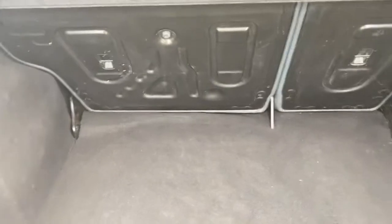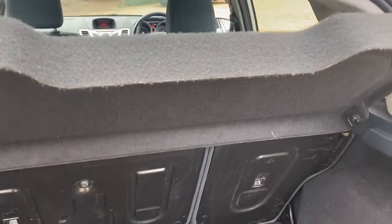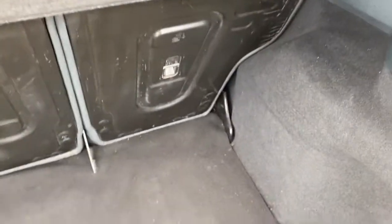In terms of the boot, it's a good size — actually quite deep and wide as well. You've got a full parcel shelf with it, and as you can see the condition of the boot here is good overall.